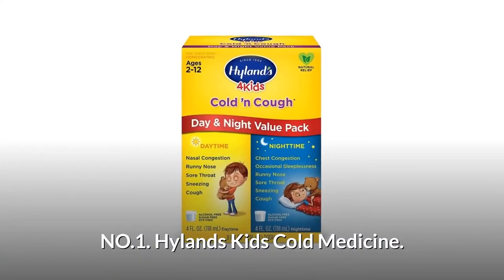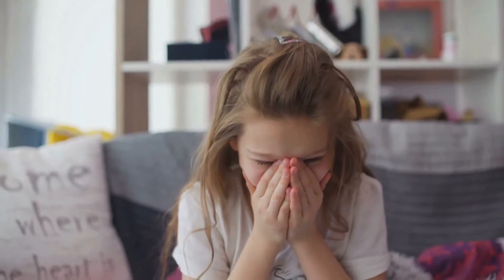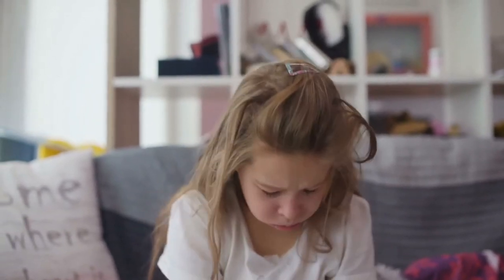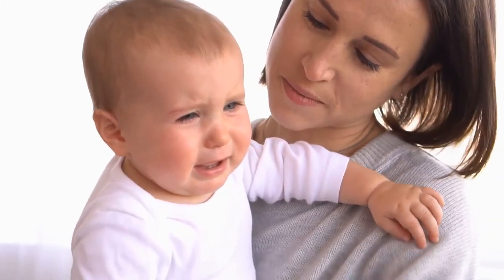Number 1: Highlands Kids Cold Medicine. Naturally relieves the symptoms of the common cold including cough, runny nose, sneezing, nasal and chest congestion, and sore throat with accompanying sleeplessness. Safe for children ages 2 to 12.